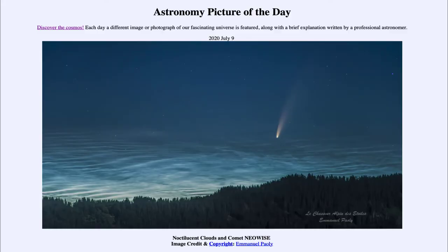Greetings, and welcome to the Introduction to Astronomy! One of the things that I like to do in each of my introductory astronomy classes is to begin the class with the Astronomy Picture of the Day, from the NASA website at apod.nasa.gov/apod.